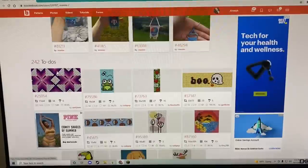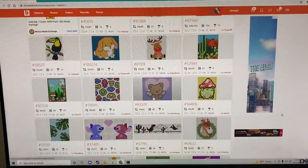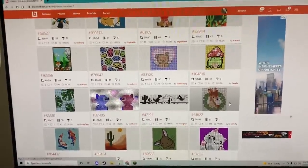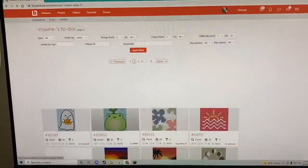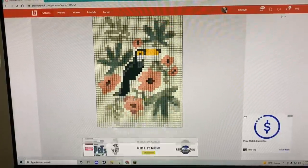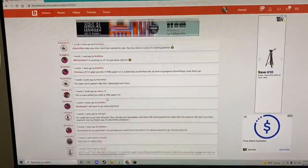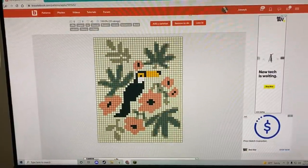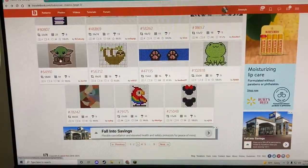Oh my god, you guys see this little hamster? This is Maxine — they're 11 years old, that is so cute, and they have 242 to-dos! This little bear is so cute, and so is this little reindeer. I keep accidentally tapping things! I saved one to my to-do list — I don't know if I'll make it, maybe one day. Oh, I really like this — it's a little toucan, I would definitely make this into a wall hanging.